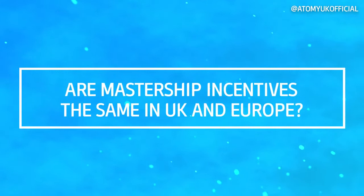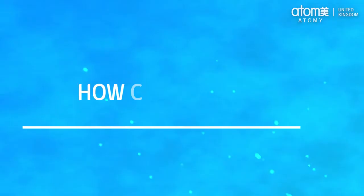Are mastership incentives the same in UK and Europe? Yes they are, and they are all paid in pounds for UK members and euros for Europe members.